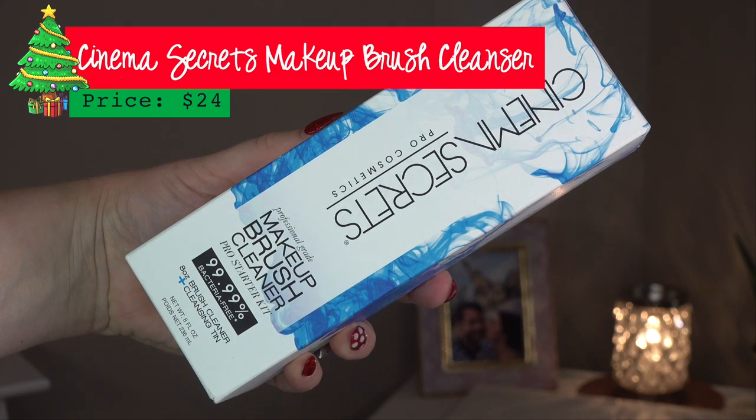These next few are $24 each. This one I just talked about in my how-to-clean-makeup-brushes video — it's my favorite one. It's the Cinema Secrets Makeup Brush Cleanser, $24. It comes with a little tin — I like to pour whatever cleanser I'm using in a tin so I can just dip the brush in and clean it. Technically you're supposed to use it without water as a quick spot clean, but I use it with water and my brushes are freaking clean. I know it's rinse-free, but that's just the way I use it. I freaking love this stuff.